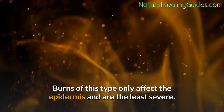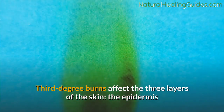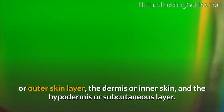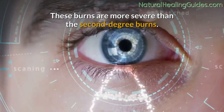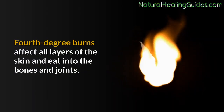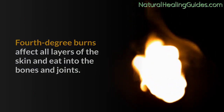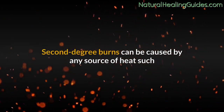Other categories of burn: First-degree burns only affect the epidermis and are the least severe. Third-degree burns affect all three layers of the skin — the epidermis, dermis, and hypodermis or subcutaneous layer — and are more severe than second-degree burns. Fourth-degree burns, the most severe, affect all layers of the skin and eat into the bones and joints.